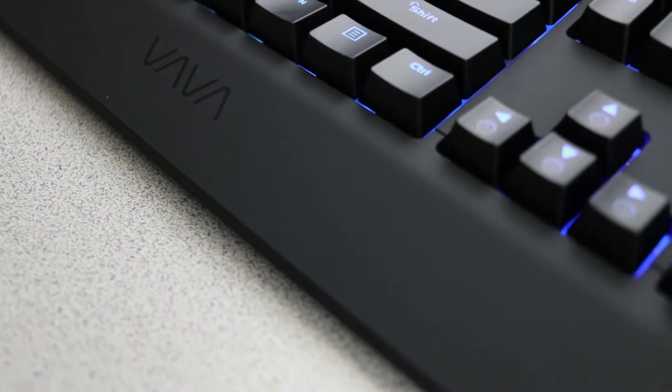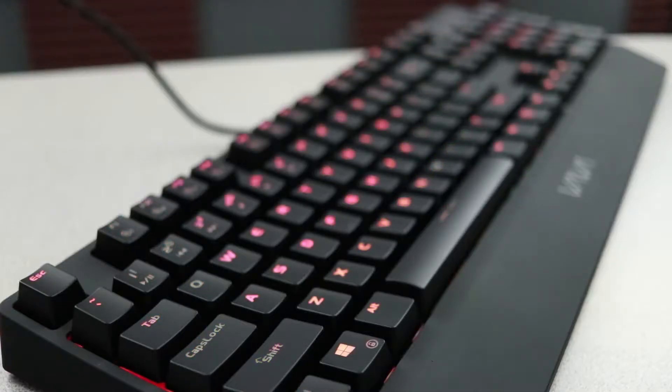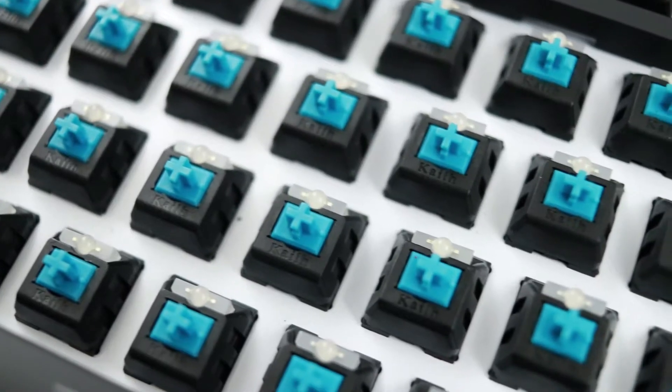If you still wanted that headset and you didn't win, or if you don't have the patience to wait for the giveaway and you want to go ahead and pick up this keyboard, it's only about $79, which is a terrific price for a full RGB real mechanical keyboard. All that information can be found in the video description below, and if you do win this keyboard, here's a little preview of what you can expect.